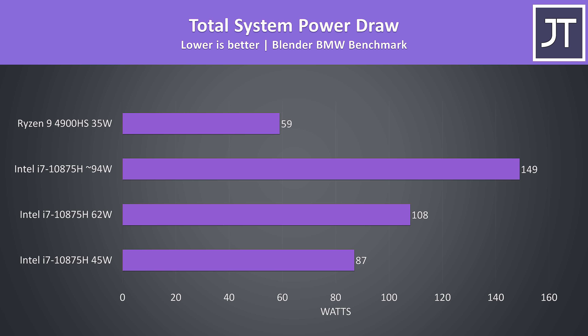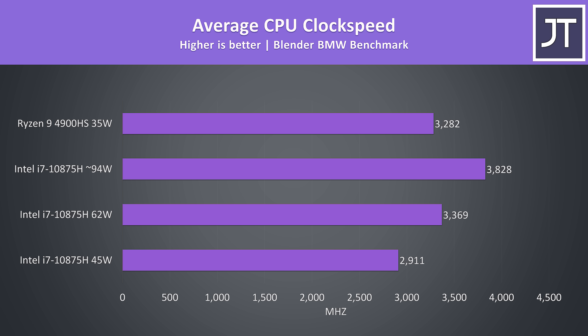If you recall, the 4900HS was actually performing better in the Blender test, and that's seriously impressive given how much less power is required. It really shows how efficient AMD's new 7nm processors are compared to Intel's 14nm+++. These are the average clock speeds during the same Blender test — the 4900HS was completing it the fastest with slightly lower speeds than the i7 at the 62-watt limit. The i7 with the highest power limit was able to hit higher clock speeds, but it needs significantly more power to do so.